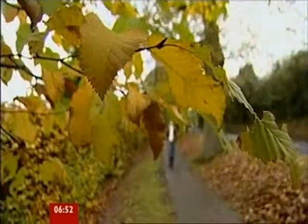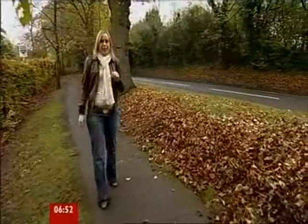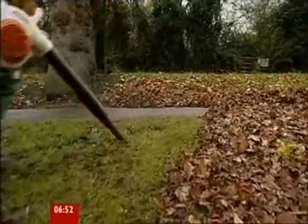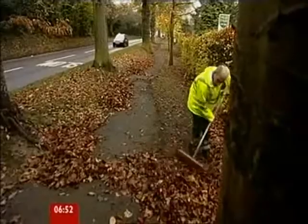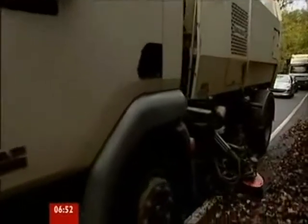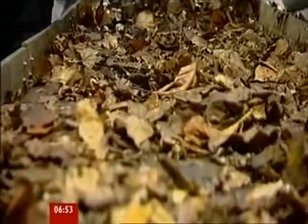Those in the know estimate that around 5 million tonnes of leaves fall in the UK each autumn. With so many leaves, gathering them up is a big and costly operation. It's down to local councils to clear nature's litter away, to stop it blocking drains and causing accidents. It's estimated picking the leaves up costs most councils just shy of £100,000 a year. Sending leaves to landfill isn't good at a time when councils are trying to meet targets to reduce the waste they put into the ground.